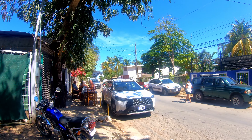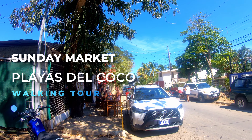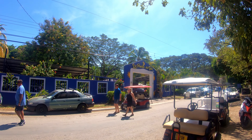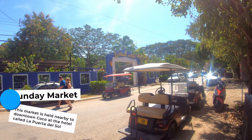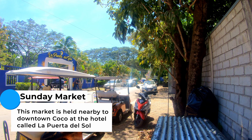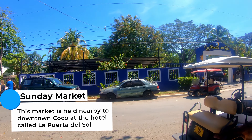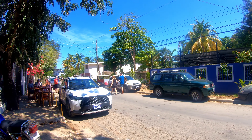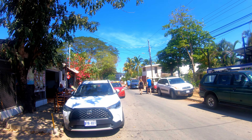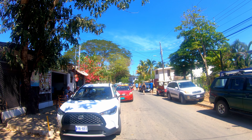Welcome to another sights and sounds video here in Costa Rica. Today we're in Playas del Coco, Guanacaste province, about 45 minutes away from the Liberia International Airport. We're at La Puerta del Sol for the Sunday market here in Playas del Coco. It gets really busy — it starts at 9 a.m. and goes until 1 p.m. We're going to be walking through the market, checking it out, seeing what you can buy here during your vacation in Costa Rica. But before we do that, let's check out what this area looks like from the drone.